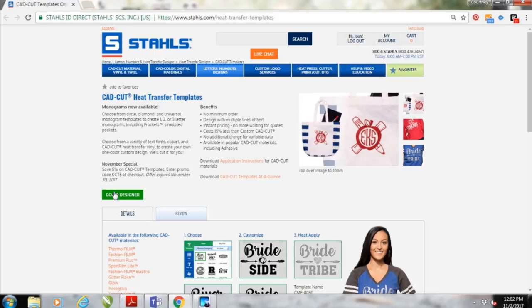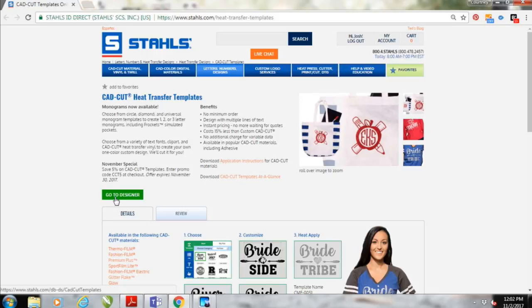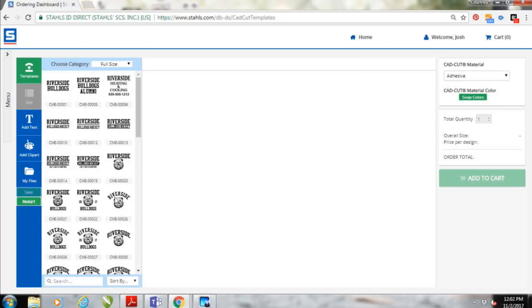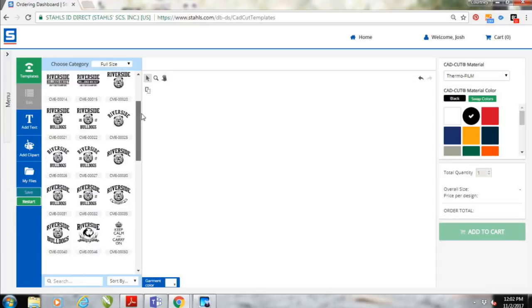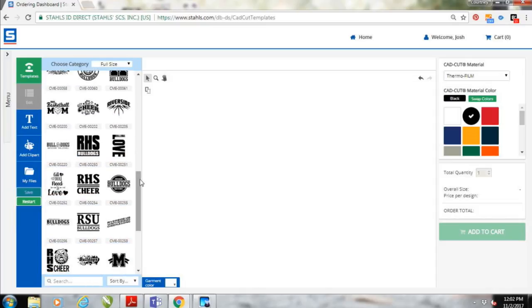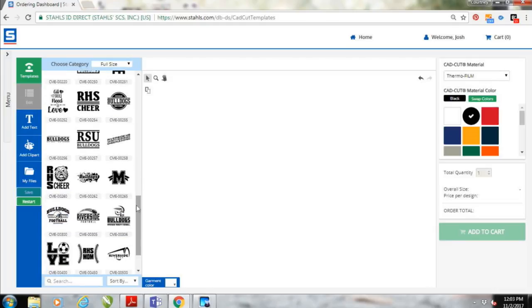This designer started with a ton of different designs for creating quickly and easily some of the most popular CAD Cut effects in really low quantities. You'll see a ton of basic templates you can customize for schools, for businesses, for custom t-shirts in your local area — there are a ton of different designs with more being added all the time. It makes a perfect way to get a low quantity order, so if I just need one RSU Bulldogs design, I could order one in Glitter Flake or Foil and Adhesive.